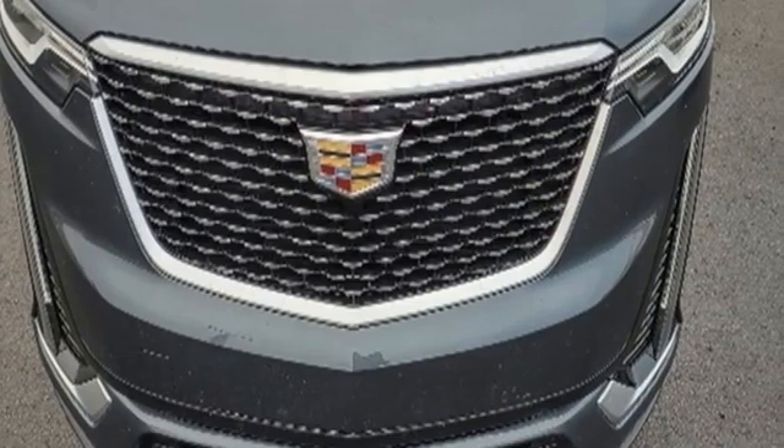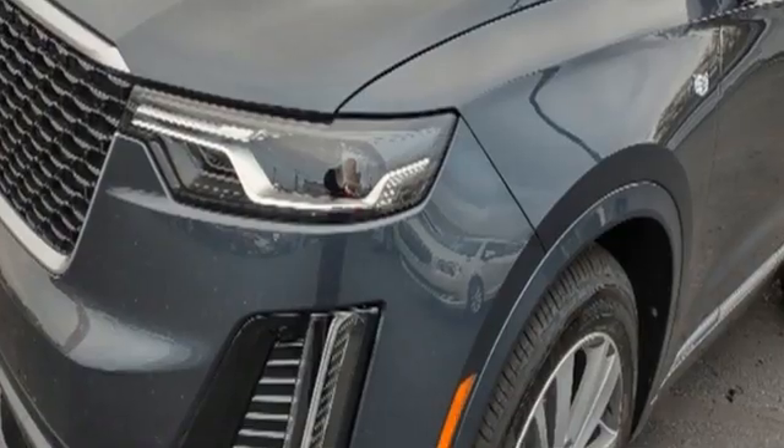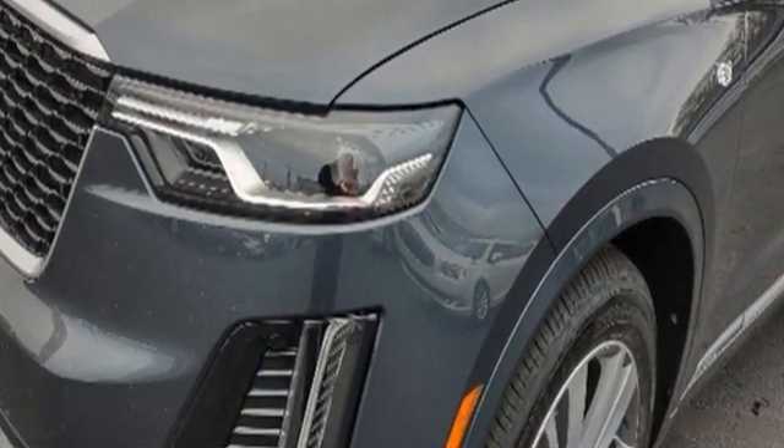For over 100 years, Cadillac has dared to drive the world forward. You need to drive it to believe it. See it for yourself today.